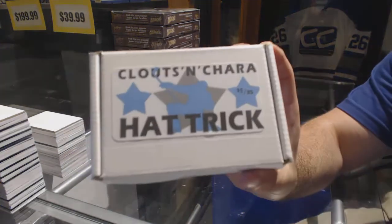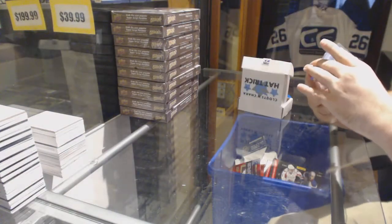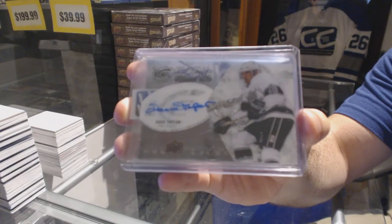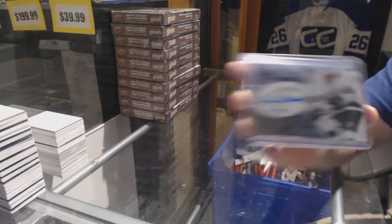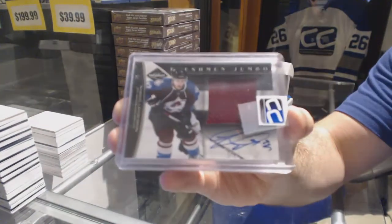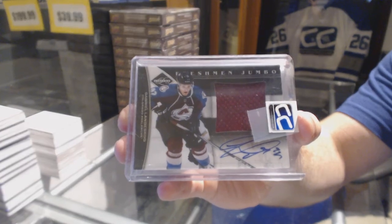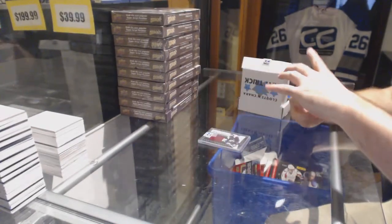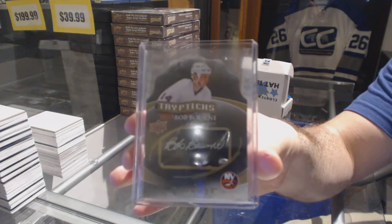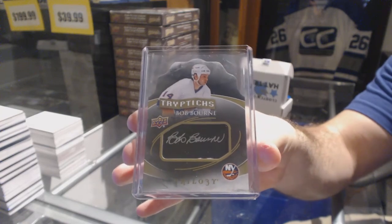Last but not least — number 35 of 35 — J to the B. We've got a glacial graphs — Dave Taylor. A freshman jumbo jersey auto number to 99 — Gabriel Landeskog. And we've got a triptychs autograph short print number to 40 — Bob Bourne. Here we go sir, here we go!